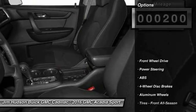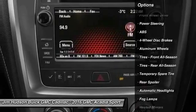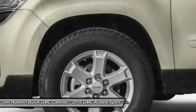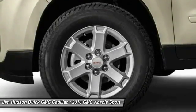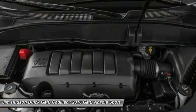Here are some of this vehicle's great options: stability control, power passenger seat, steering wheel audio controls, keyless entry, remote engine start, traction control, backup camera, power lift gate, anti-lock braking system, leather wrapped steering wheel.